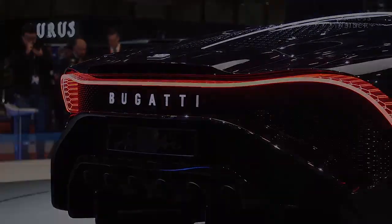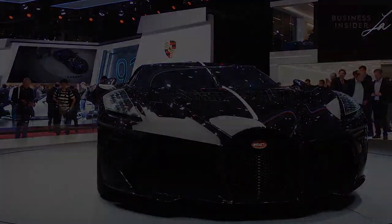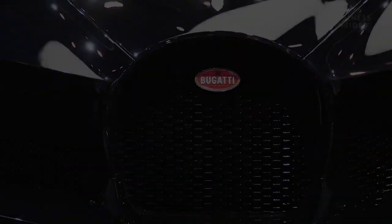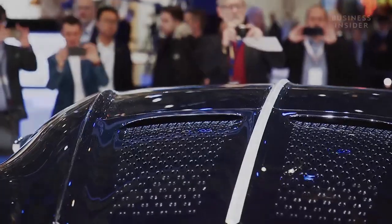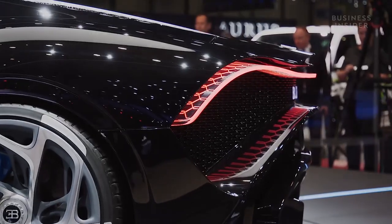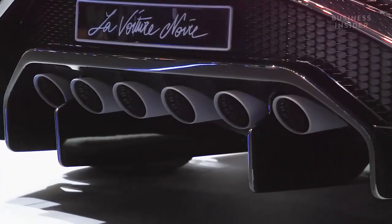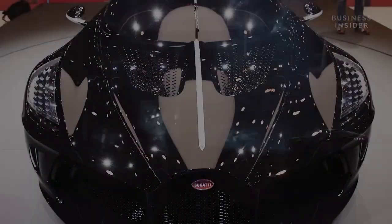Bugatti La Voiture Noire. Bugatti La Voiture Noire comes with the quad-turbo 8-liter W16 engine. It produces 1,479 horsepower and 1,600 newton-meters of torque. One can find it hard to believe, but this car comes with six exhaust tips. The La Voiture Noire comes with radical wheels, the fascia is bespoke, and the badge at the back lights up to spell the name of the brand.